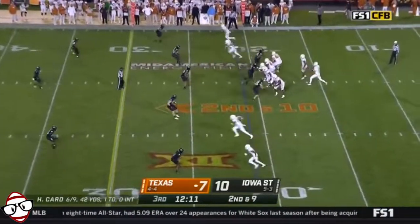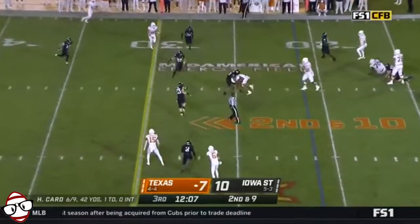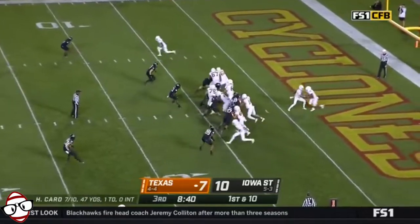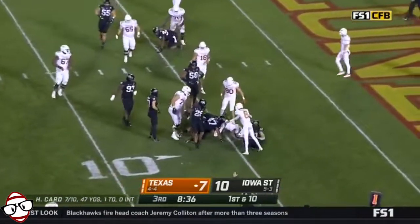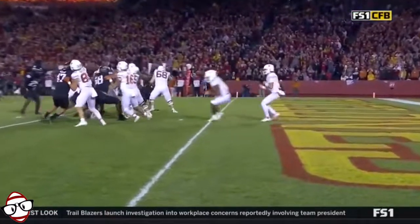They brought in Card to try to spark things — he did that early on in the first quarter. Card checks down to Robinson, and that has been a trend tonight. Bijan Robinson driven back — physical dude, 6'3", 230. Had the pick last week.